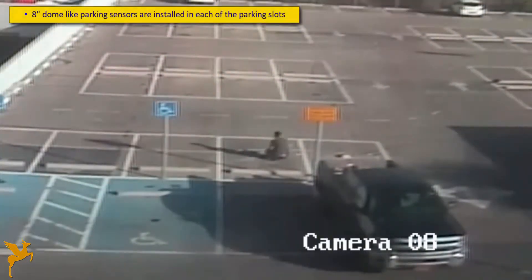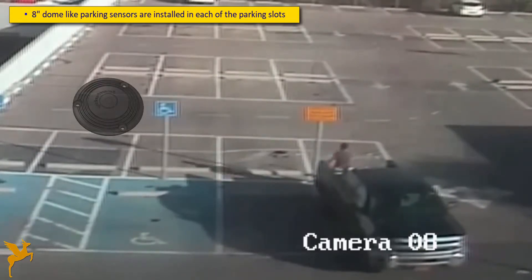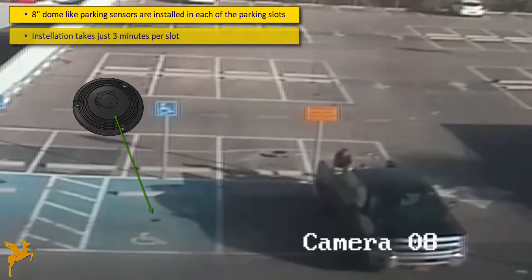Dome-like sensors, 8 inches in diameter and less than 1 inch in height, are installed on top of the asphalt in each of the parking slots.